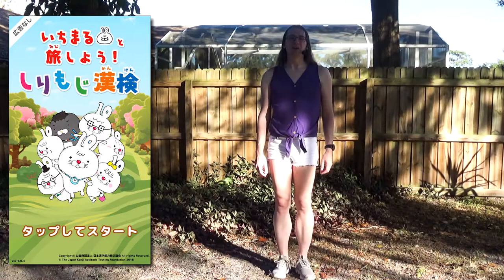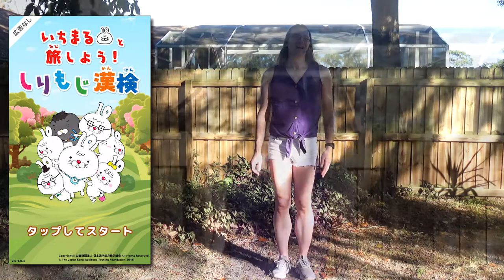This is a study game released by the Kanken Association early in 2019: Ichimaru to Tabishio, Shirimoji Kanken, or A Journey with Ichimaru, Kanken Butt Writing. Yes, apparently Shirimoji or Butt Writing is a thing in Japan.